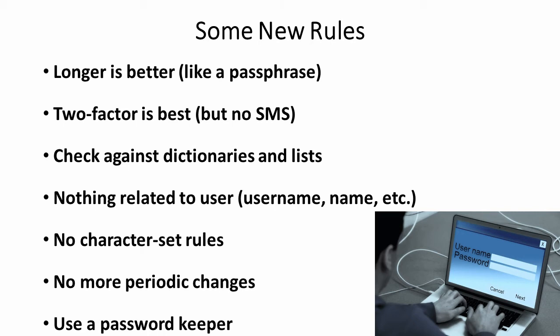Here are some of the new rules that users will see as part of the password policies now. For users, some of the important things are: use a longer password. Microsoft and NIST say at least eight characters, but the new maximum is 64, and a lot of sites are now recommending 16 or more. However, use a passphrase like 'chocolate cake tastes good' rather than just 'chocolate.'